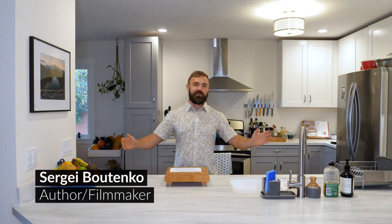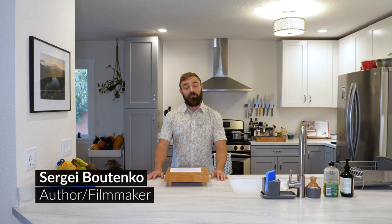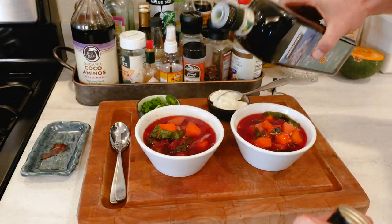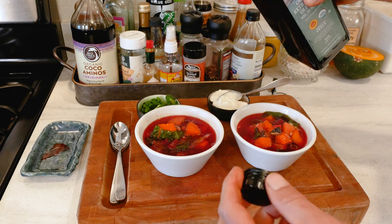Ladies and gentlemen, boys and girls, welcome to my kitchen. November is finally upon us, and with it comes soup season. And I can't be more thrilled because few things are as soothing on a cold winter day as a nice hearty vegetable soup.